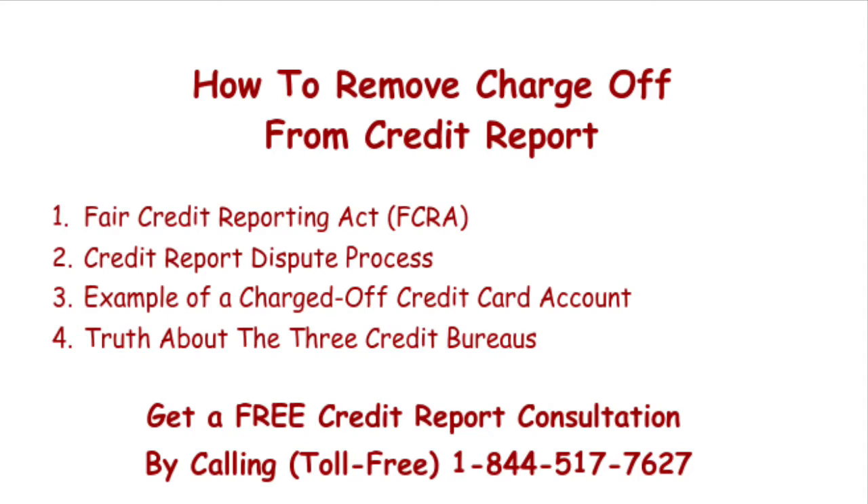Once the credit bureaus get your dispute and find it valid, they're required to investigate the item — they'll call it a reinvestigation — during which they'll contact the company reporting the account information and ask them to verify the account. For example, the credit bureaus would contact your original credit card company to verify the charge-off account. If the account is verified, it'll remain on your credit report. If the credit card company doesn't verify the charge-off account, then in accordance with the Fair Credit Reporting Act, the credit bureaus must remove the item from your credit report. This is how to remove a charge-off legally, by exercising your rights as a consumer, and without serving the maximum seven-year bad credit prison sentence.